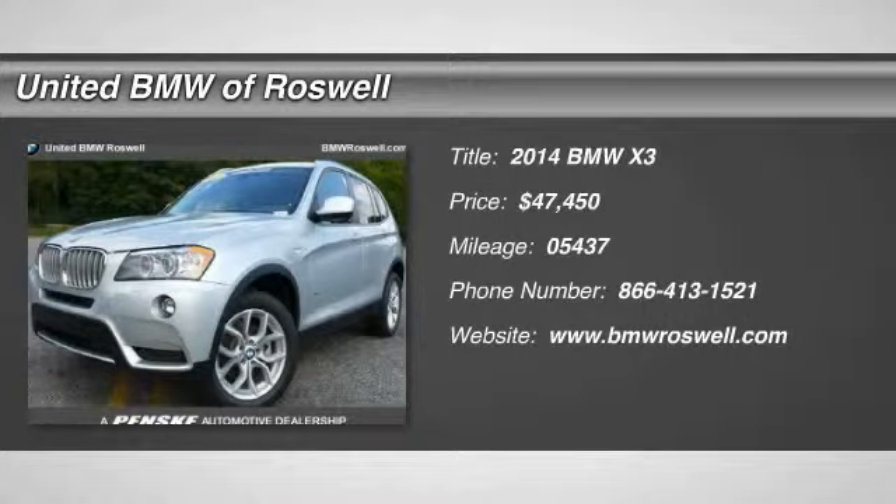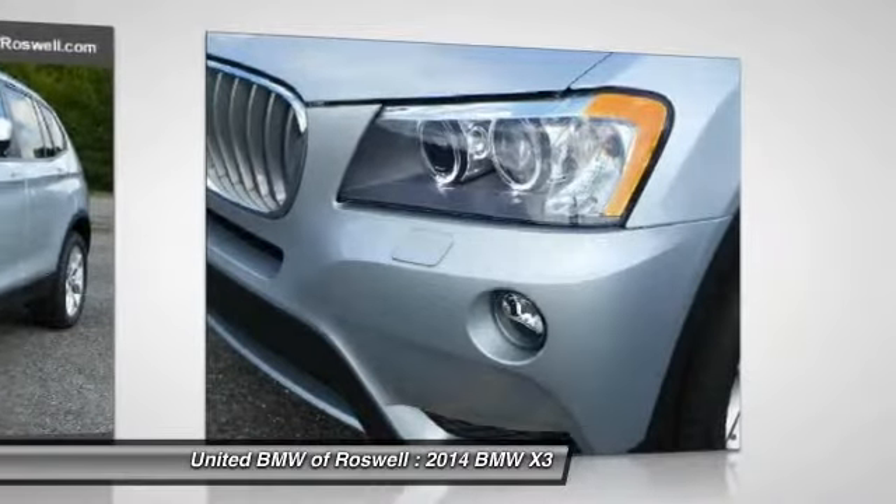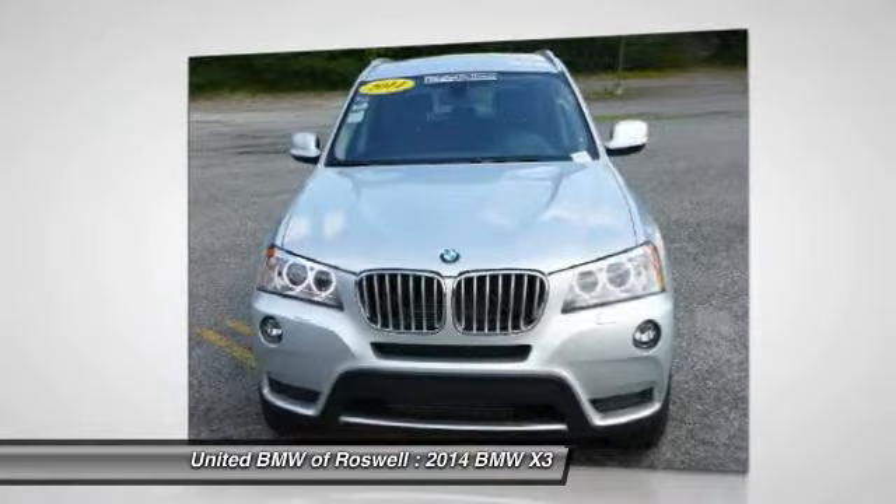The 2014 BMW X3. BMW X3 builds on the success of the original by developing its core competencies while adding new technology to establish new benchmarks for agility, efficiency and comfort.